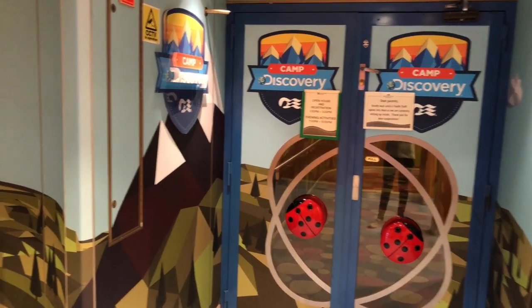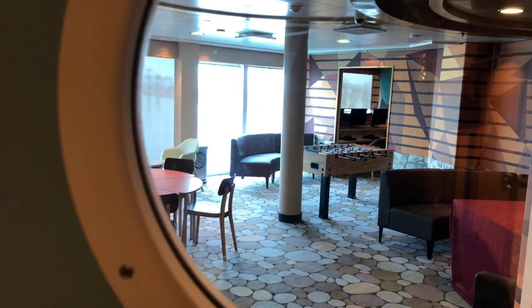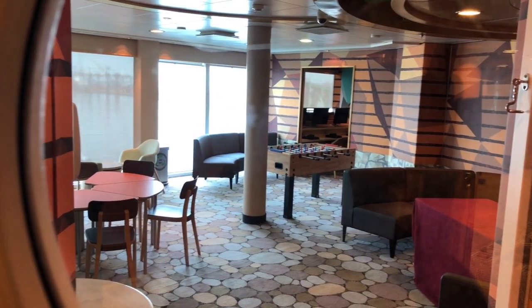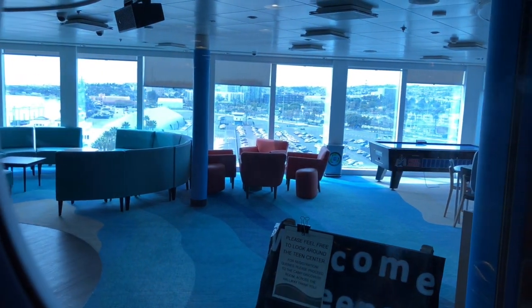Next we head to Camp Discovery, the youth center on board. There are different areas split up based on the kids' ages. First we check out the Lodge for kids ages 8 to 12. There are games, dancing, Olympic competitions, as well as a science center for rocket building and stargazing. There are also talent shows, theme nights, and treasure hunts for the kids.